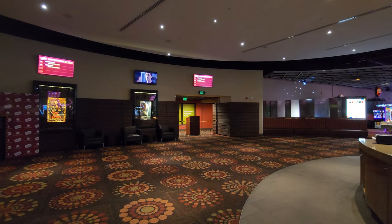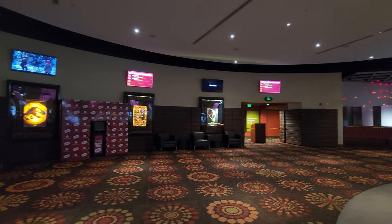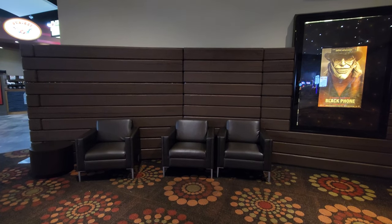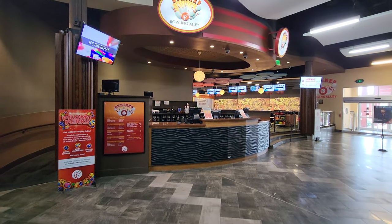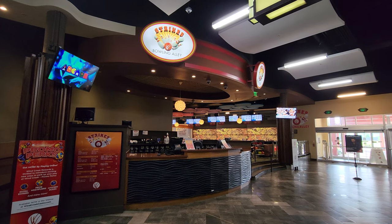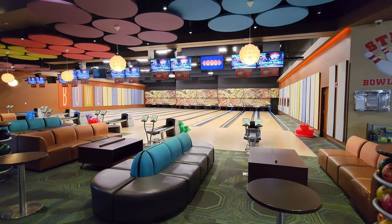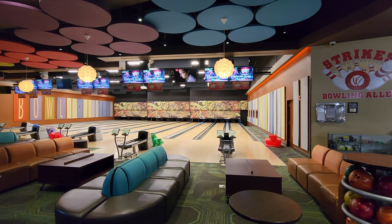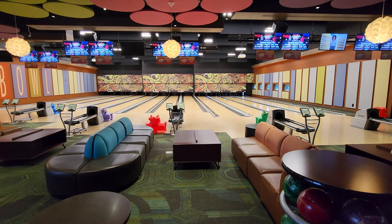Just a little tip: there are some comfortable chairs over here by the theater and it's quiet, so if you want to get away from the casino for a minute, it's a nice comfortable place. Strikes Bowling Alley is a really nice place. They do also have pool and a private party room.